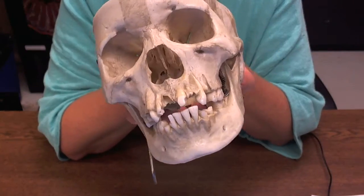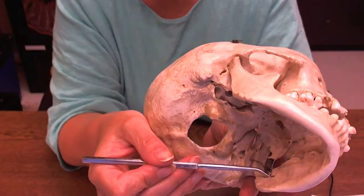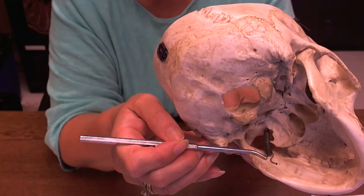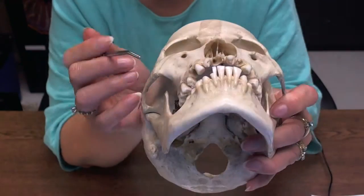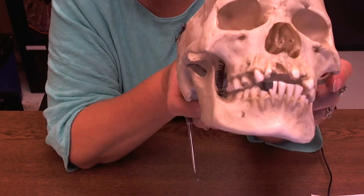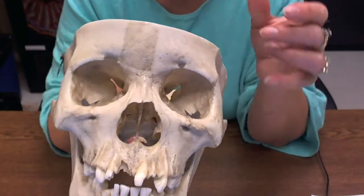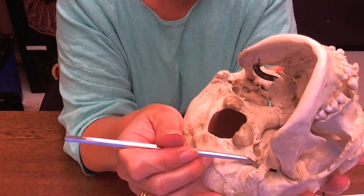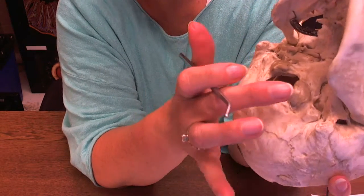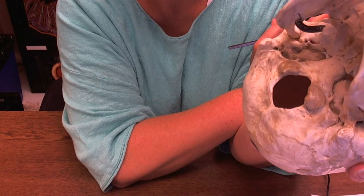The mandibular foramen is here on the inside — you'll have to get a hold of a skull and see this one. Branches of the trigeminal nerve go down in there for sensation. One more: the stylomastoid foramen. There's usually a styloid process coming off here and here's a mastoid process — so this is the stylomastoid foramen, and a branch of the seventh cranial nerve comes out through there.